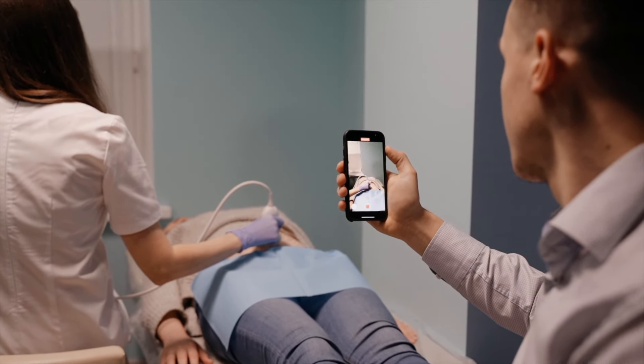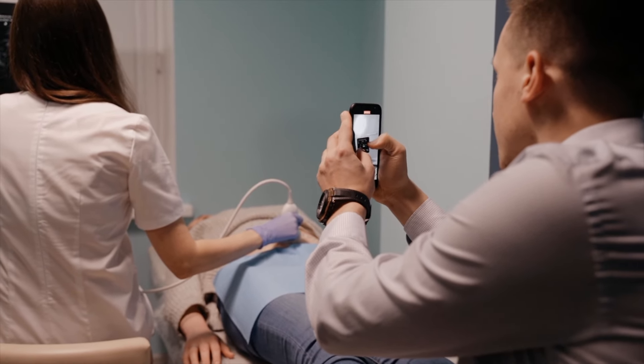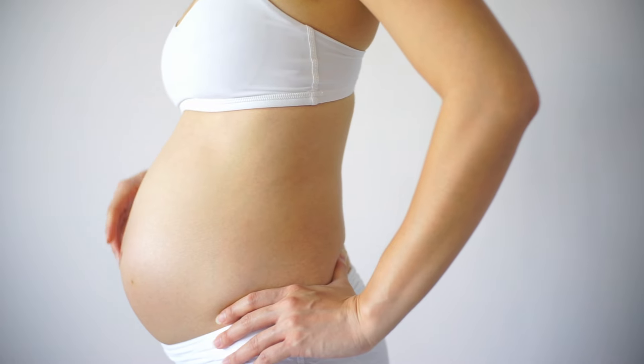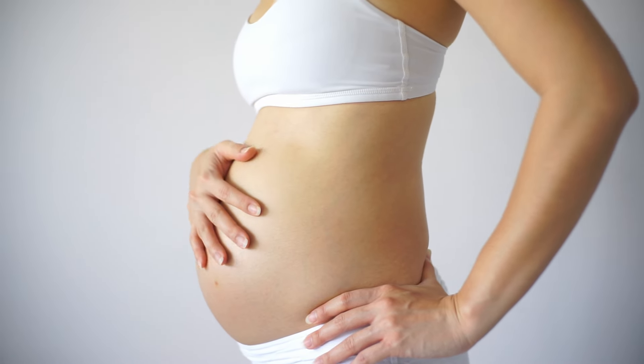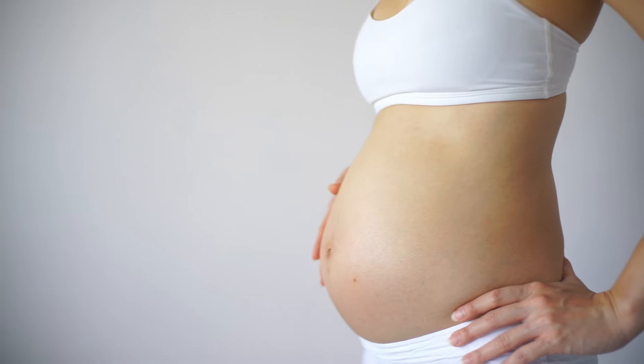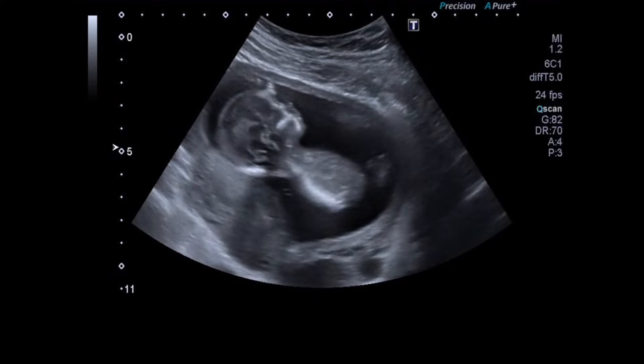The first ultrasound during pregnancy is a pivotal moment that offers a glimpse into the incredible journey of parenthood. While the timing may vary, it typically occurs during the first trimester and provides essential information about the developing fetus. Understanding what to expect during this procedure can help ease any anxieties and enhance the joy of this special moment.